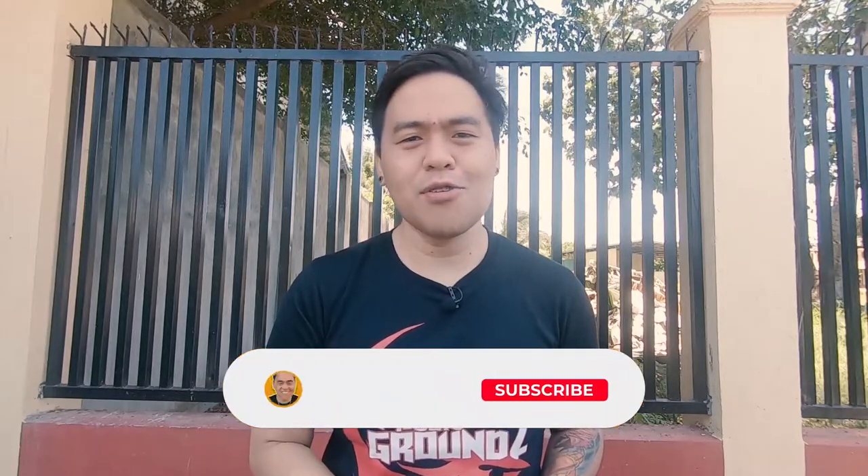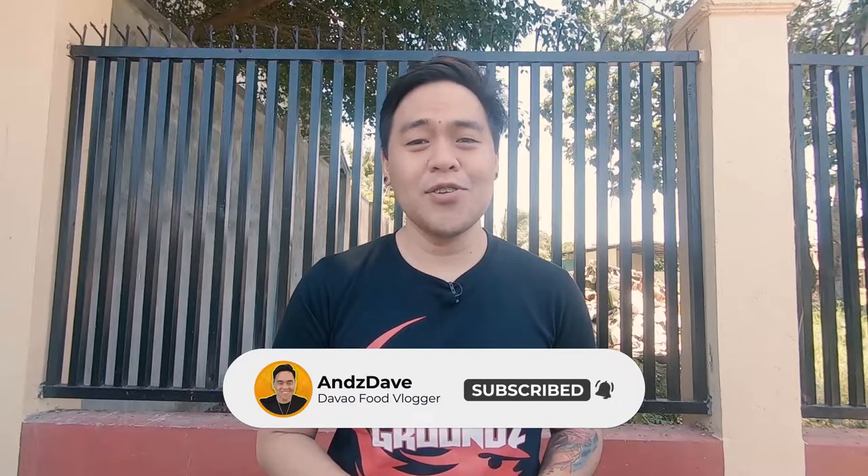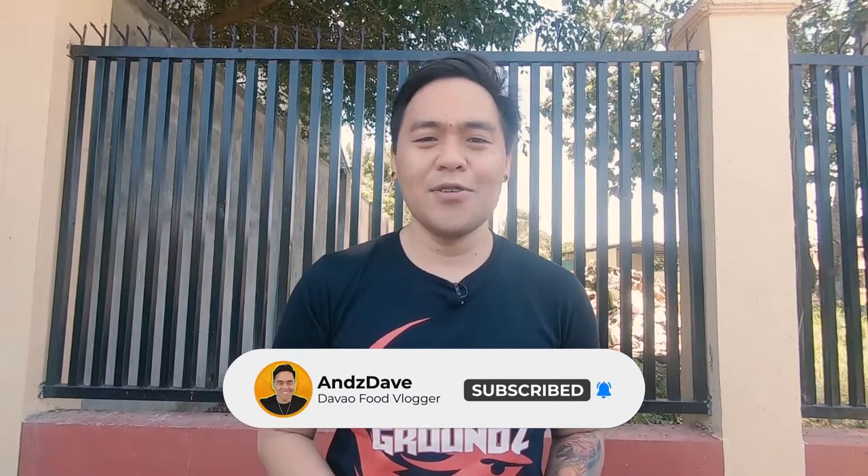We were able to find this shady spot just near their location. Before we get this food trip started, if you guys are new to my channel or haven't subscribed yet, please do — you're doing me a big favor. Also hit that notification bell so you'll always be notified of all my channel's activity.